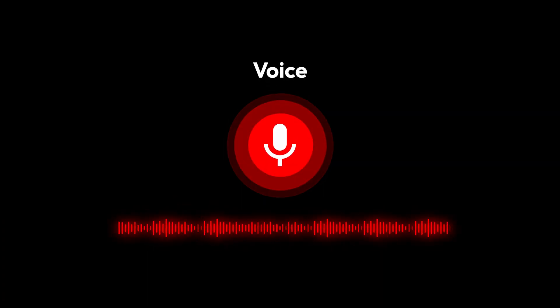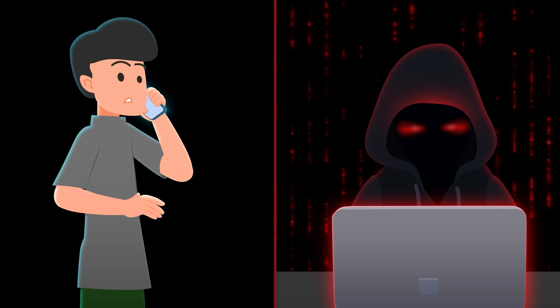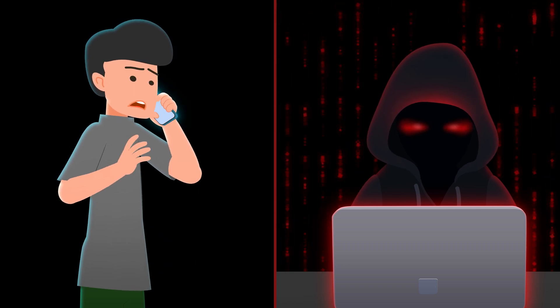AI-enabled voice phishing, or vishing, allows cybercriminals to clone people's voices and pretend to be your loved ones in urgent situations.